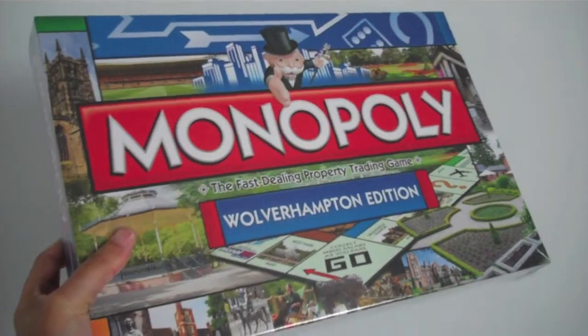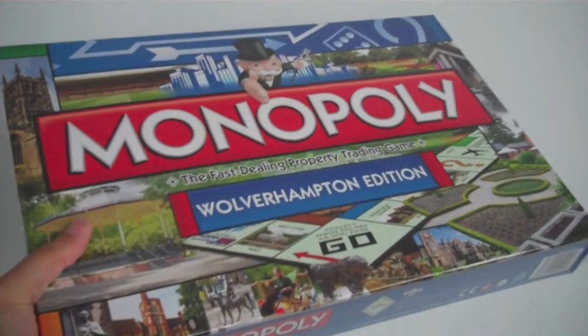Yeah, I'm really impressed with that. My husband is Monopoly mad, so I'll definitely be getting one of those. You can get your own Wolverhampton edition of Monopoly from today.